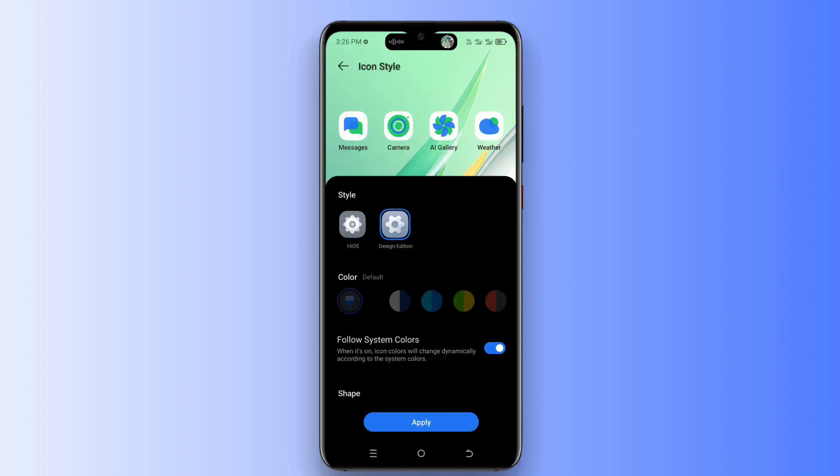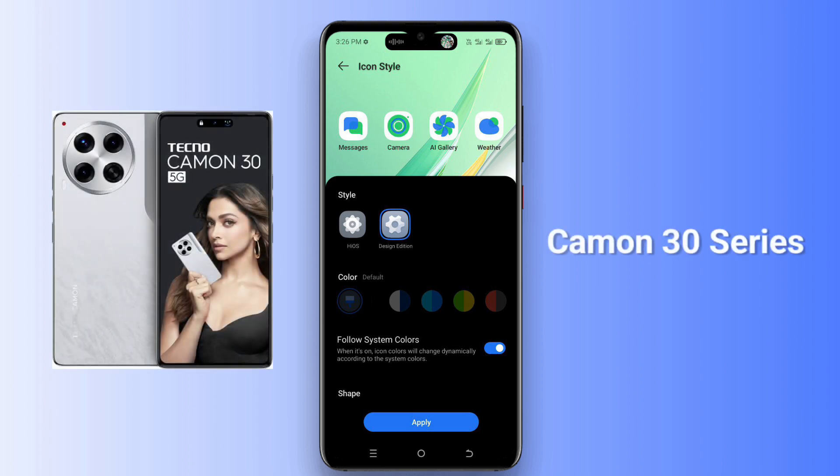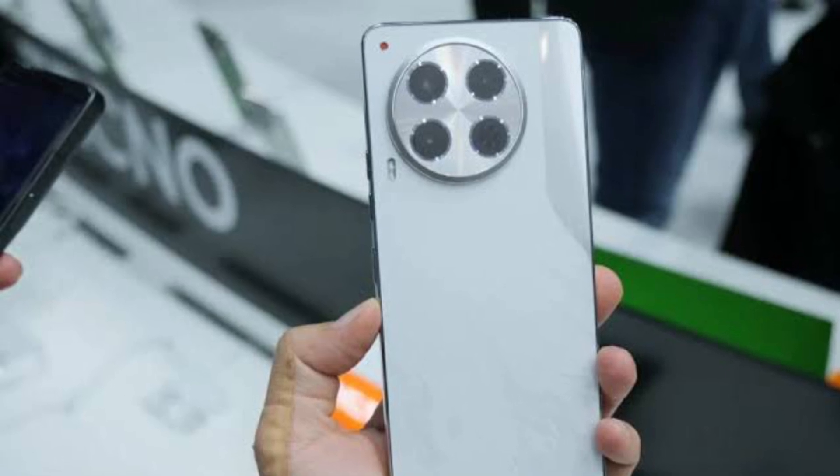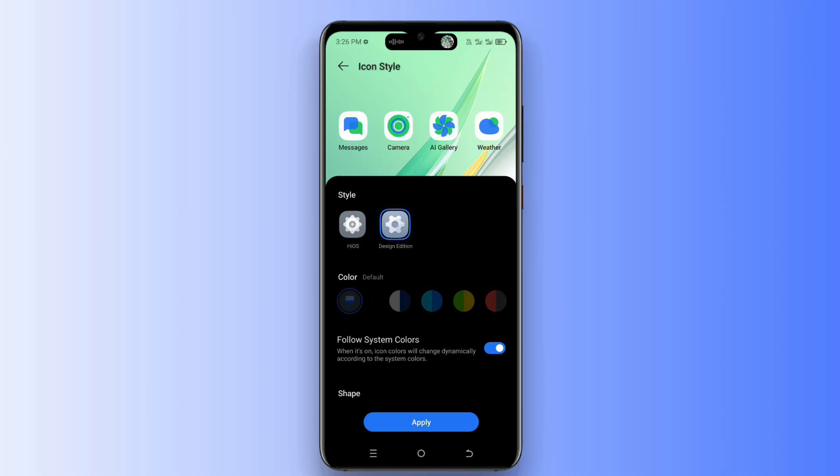Let's talk about which devices will get the Android 15 update. Tecno has confirmed that their Tecno Camon 30 series will be the first to receive the Android 15 update. Apart from this, no other device names have been revealed. If a new device list comes out, you will get the update first through a video on our channel.